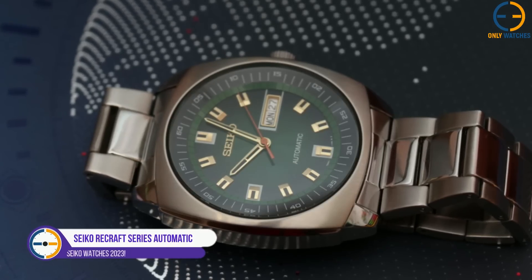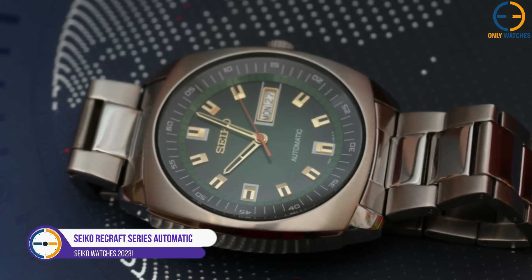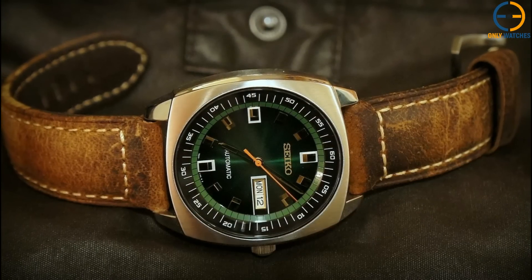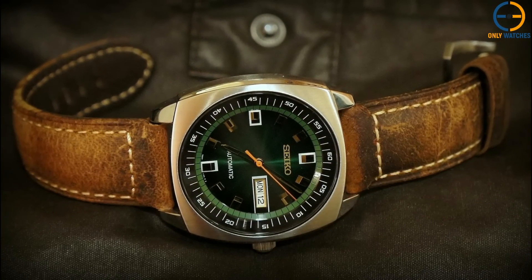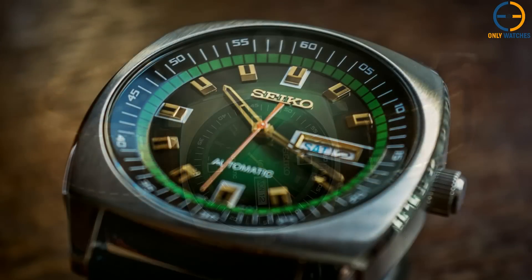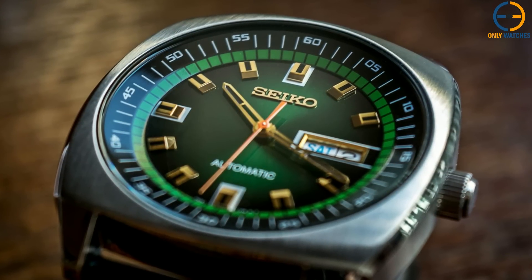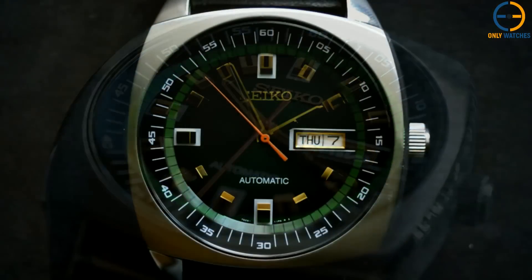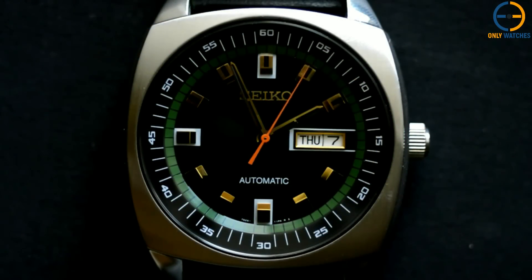Number 2: Seiko Recraft Series Automatic Watch. With its tonneau-shaped casing, the Seiko Recraft has a retro appeal that is guaranteed to appeal to a certain group of clients. The Seiko Recraft has a look that is very 1970s, but it has been updated with a beautiful green dial and gold accents. We also appreciate that the Seiko Recraft has a very upscale appearance without being too pricey. As a result of its well-balanced construction, the Seiko Recraft is an ideal watch for people who wish to add aesthetic flair to their wardrobe.